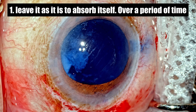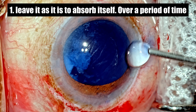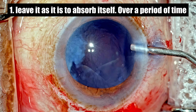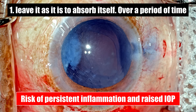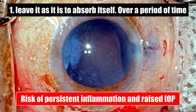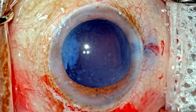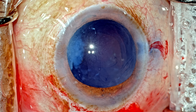How to deal with it? One option would be to just leave it there and allow it to get absorbed over a period of time, but I would prefer to deal with it in the current setting itself, simply because when we leave it there is persistent inflammation and raised IOP which continues for a few more weeks. Of course we can control them medically, but I would prefer to deal with it now.